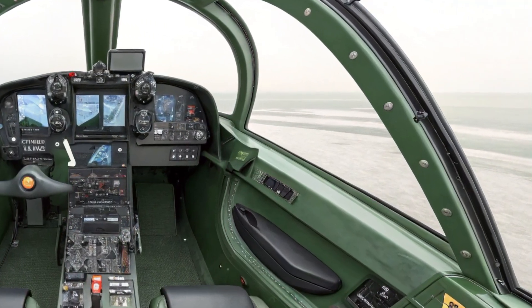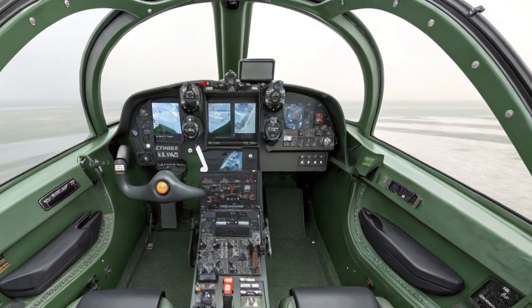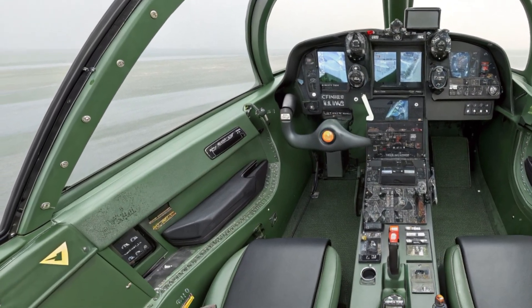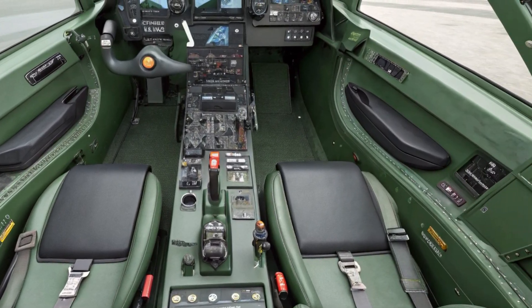Inside the cockpit, the J55AX features a single-seat layout with a highly digital interface. The pilot is supported by a panoramic multifunction display, voice command integration, and helmet-mounted targeting systems.